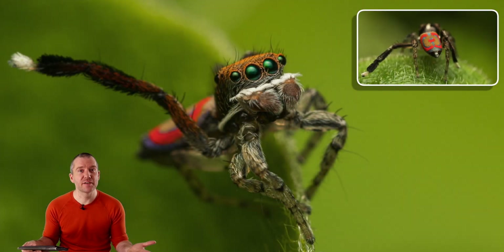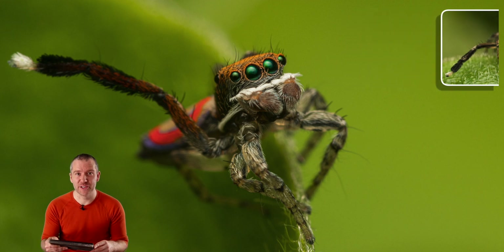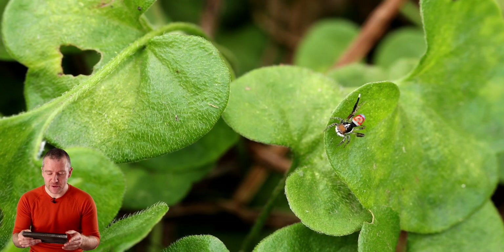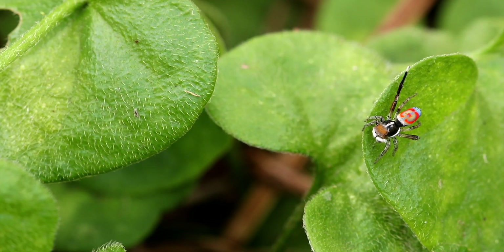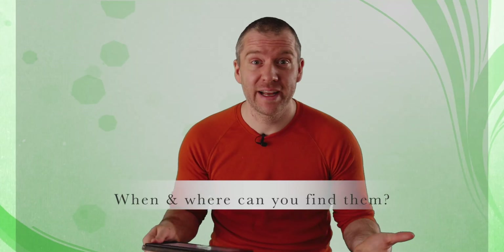Males generally have very conspicuously colorful abdomens as well as elongated third legs that are brown-black and often tipped with white brushes. By contrast, females are cryptically colored — usually mottled brown or beige. During courtship, a male peacock spider will raise his abdomen and wave it at a female in synchrony with his third pair of legs. Males of many species also have lateral flaps that can be extended from their abdomen like a fan.